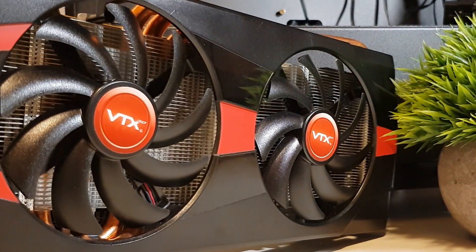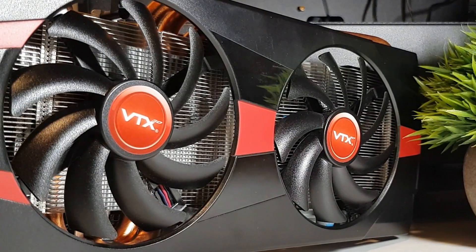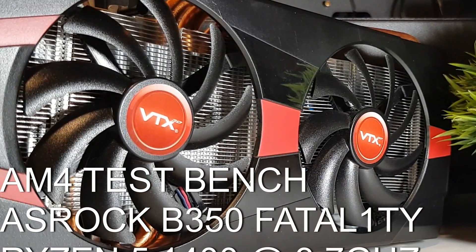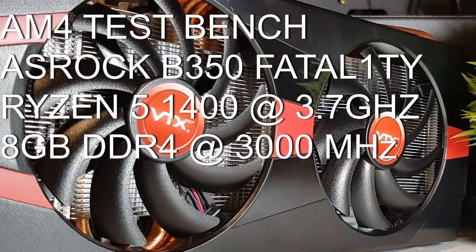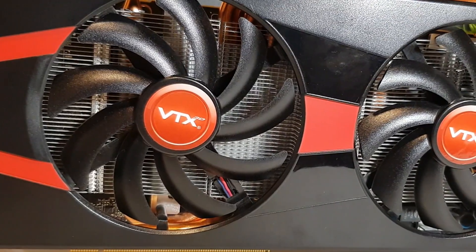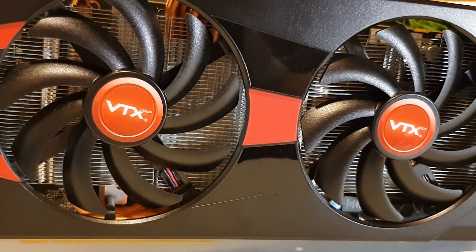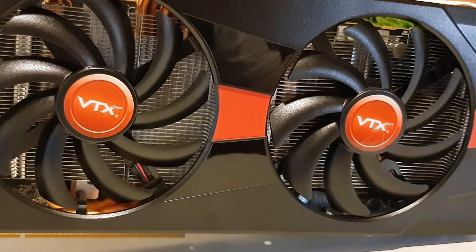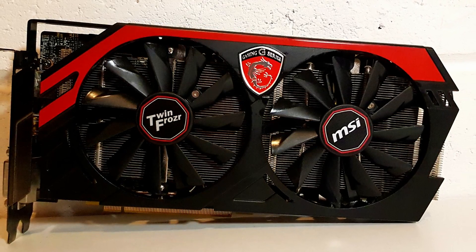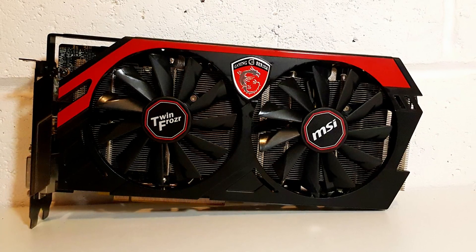So let's put these two head to head and see if it's a case of the 285 being a young pretender or the true heir to the throne. Tests are running on the budget AM4 bench: a Ryzen 5 1400 with 4 cores and 8 threads, 8GB of DDR4 3000, CPU core clock locked to 3.7GHz. The R9 285 was tested stock and overclocked to 1100MHz core and 1500MHz VRAM. The 280X has a stock core of 1000MHz and memory of 1500MHz, and we pushed it to match the 285's 1.1GHz core for a clock-for-clock comparison.